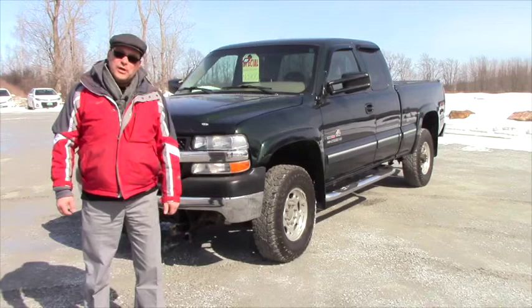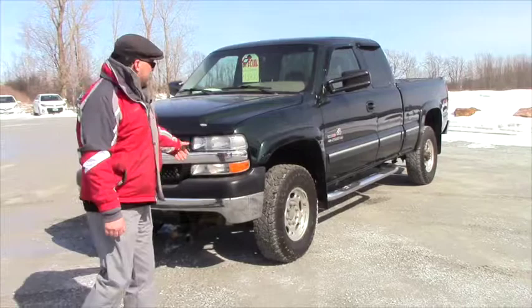It's got plenty of room for firewood and it'll pull your horse and horse trailer without any problem at all. Once again it's a 6.6 liter Duramax diesel and as you can see it's in great shape.